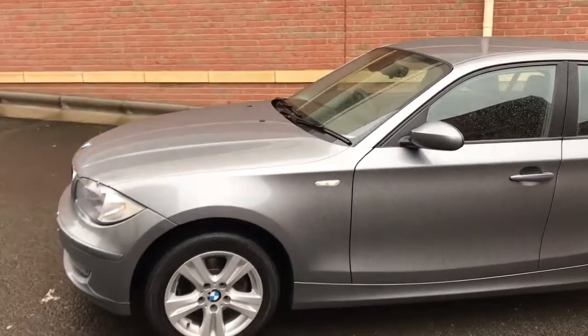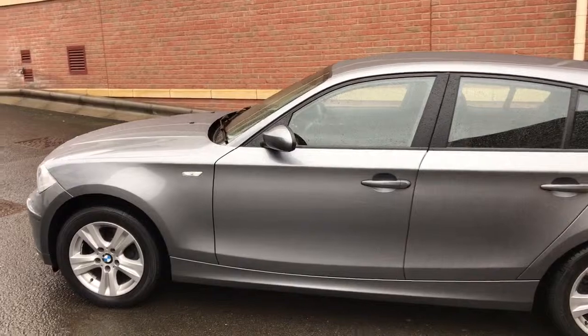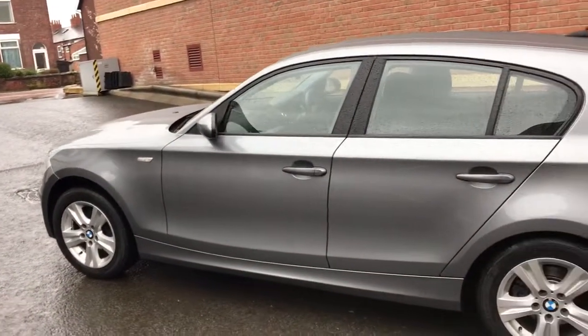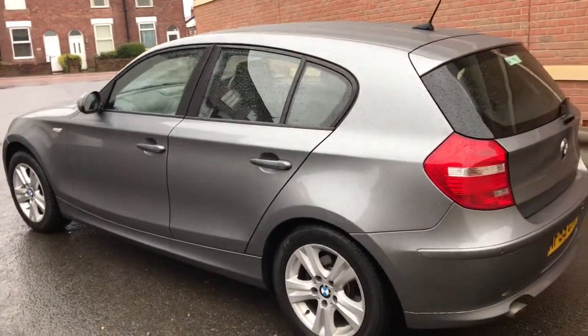Here we've got an absolutely lovely BMW 116 diesel with a two litre diesel engine. I literally cannot imagine a nicer car than this anywhere in the country. It's absolutely lovely inside and out.